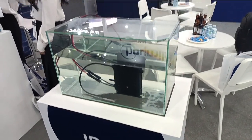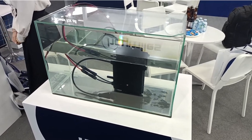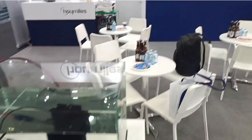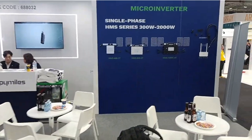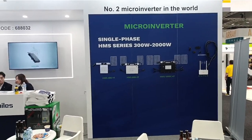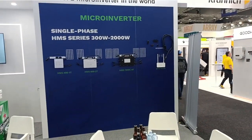We've got a fish tank here with a micro-inverter inside under water, proving how IP67 rated they are. And over on the back wall here, they have different power ratings from 300 watts up to 2 kilowatts of micro-inverter. So, a challenge to Enphase, perhaps.